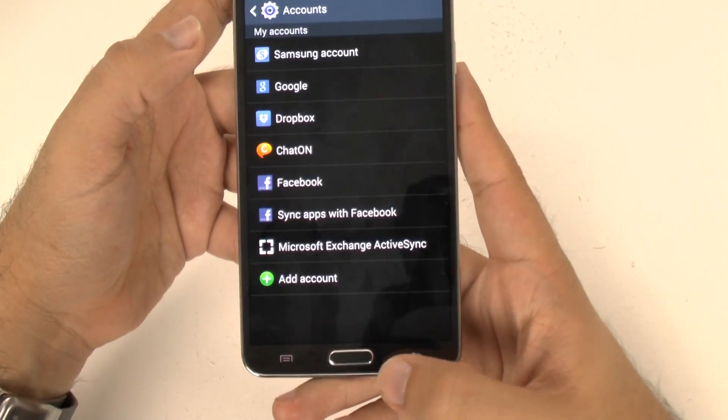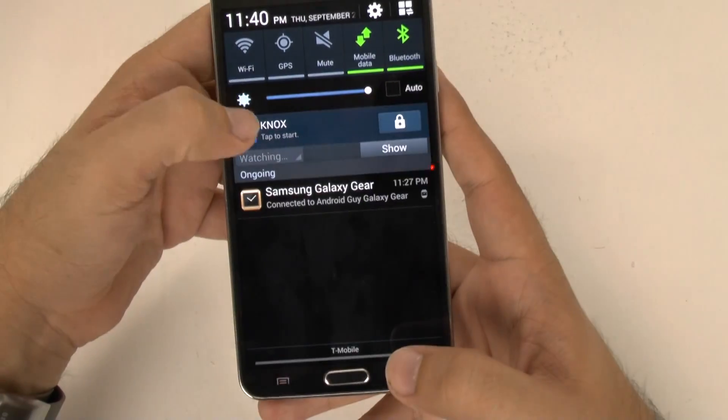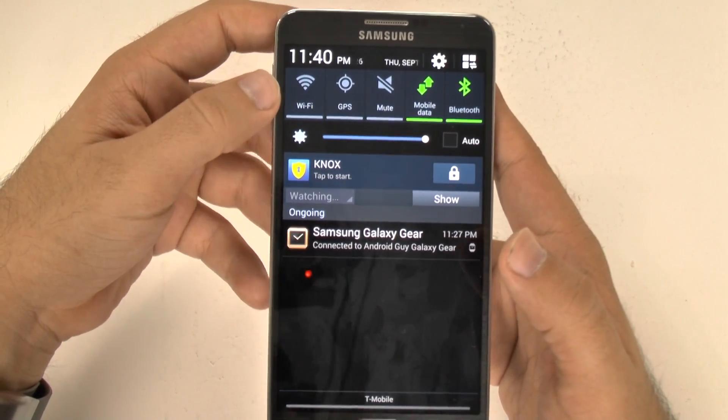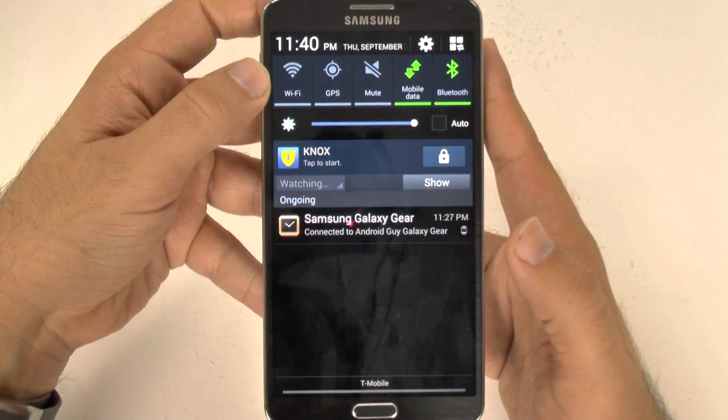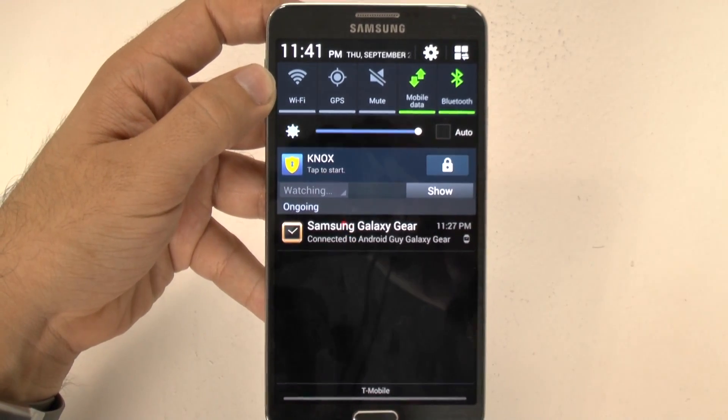Hopefully this was helpful for aspiring business customers and just people that want to securely have a different side of their phone. So this is Samsung Knox on the Galaxy Note 3. If you have any questions, feel free to ask. This has been Ricky, the Android Guy.